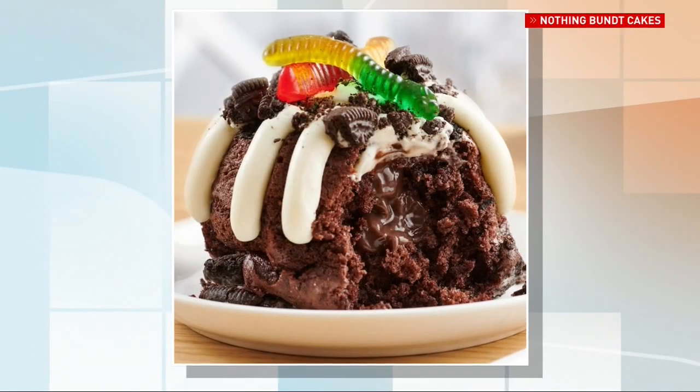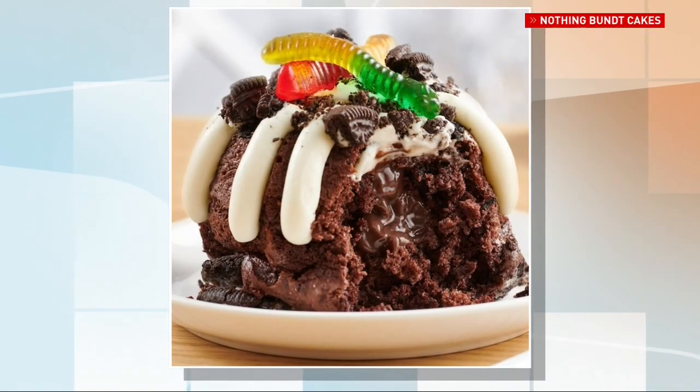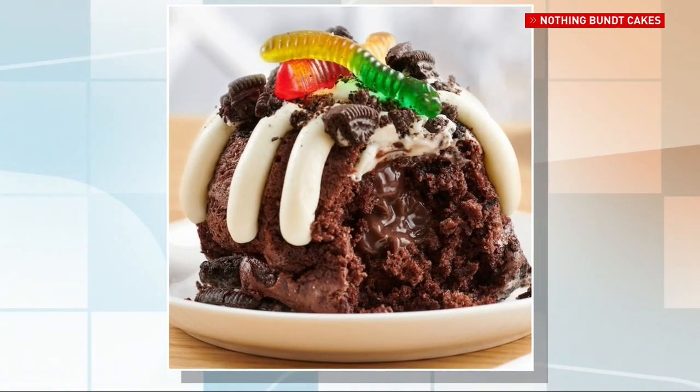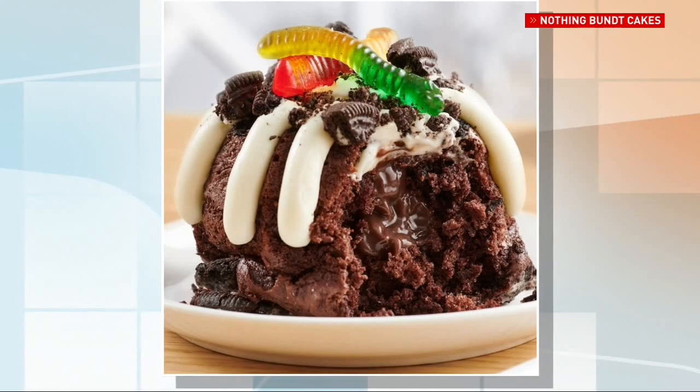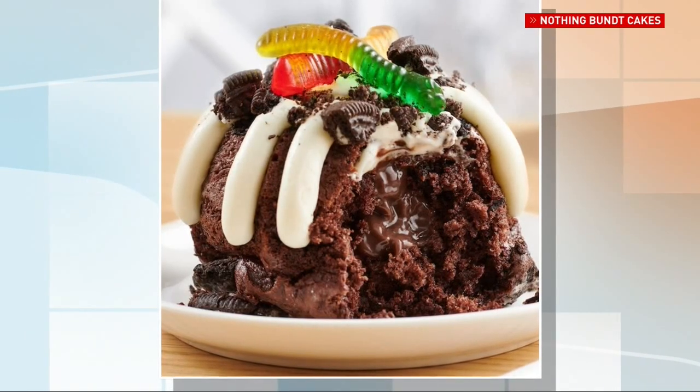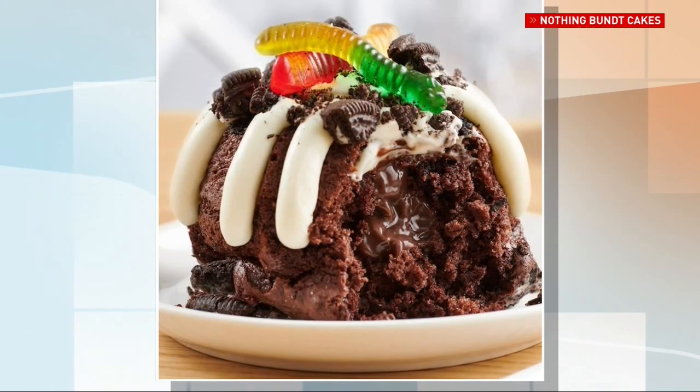Any other seasonal flavors you're preparing for, maybe for wintertime? On October 28th, we're starting another pop-up flavor — the dirt cake. It'll be a chocolate chocolate chip cake with Oreos inside, we fill the middle with chocolate pudding, frost it, put more Oreo sprinkles on top, and top it off with gummy worms. And our holiday flavor is going to be peppermint chocolate chip.